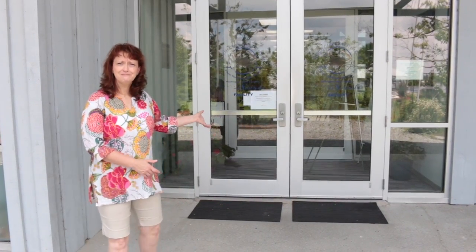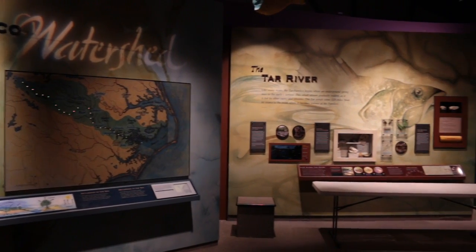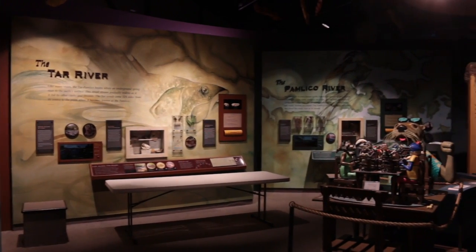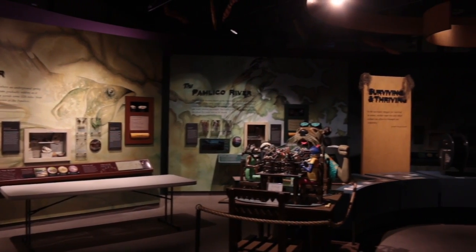Welcome, come on inside. My name is Russ Chesson. I'm the Educational Specialist here at the North Carolina Estuarium. The Estuarium is a one-of-a-kind museum that promotes the nature, culture, and history of the estuary and the estuary region in North Carolina.